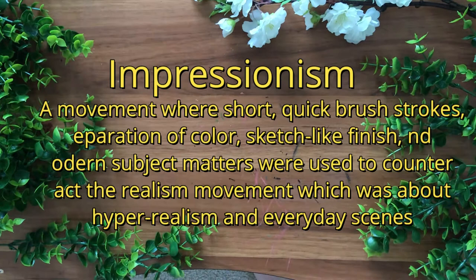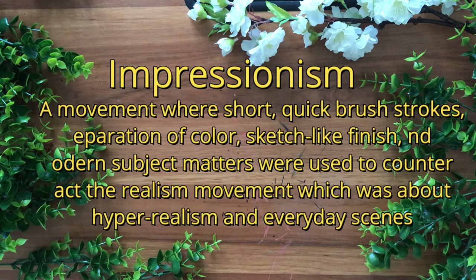Impressionism actually wanted to capture the essence and the feeling of a scene instead. Impressionist painters also really enjoyed painting outside, as it drew them closer to nature, their preferred subject matter, because it was so bright and colorful, which mimicked their paintings. It also allowed for them to feel the intensity of the feelings surrounding them, which they used to fuel the inspiration for many of their paintings.